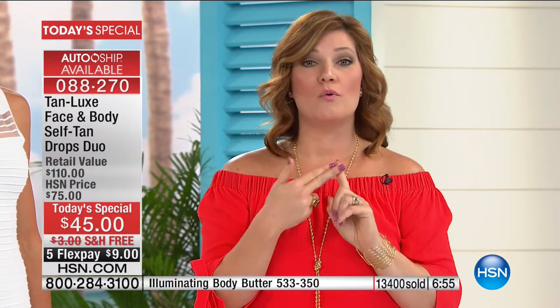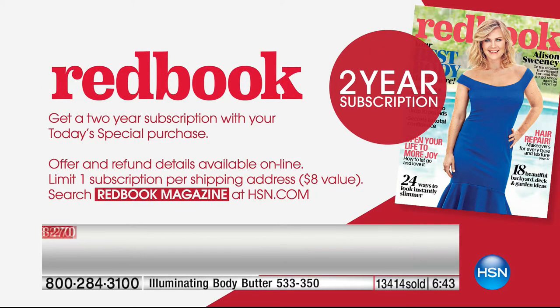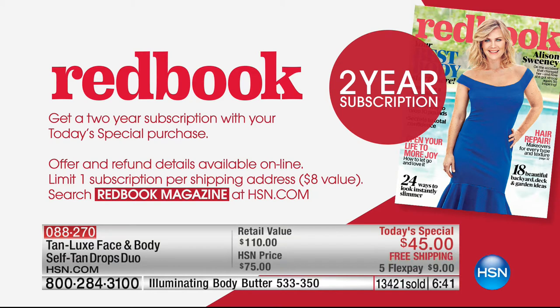Single or auto-shipment is available, and this works for all skin types and all ages. We're also including a Redbook subscription for two years — it's that beauty and style magazine with great tips. That's coming included with the free shipping and five flexible payments. I recommend auto-ship because once you get this at home, you're going to ask how you ever lived without it.